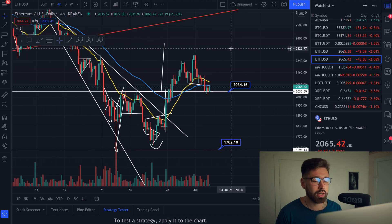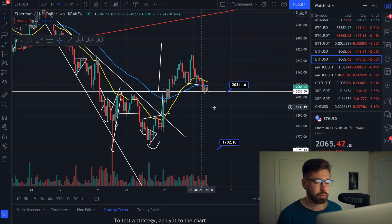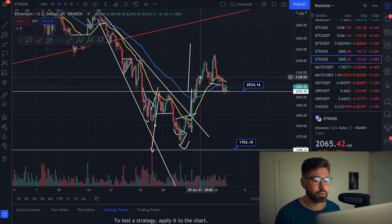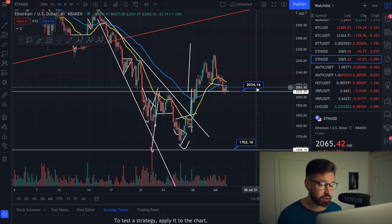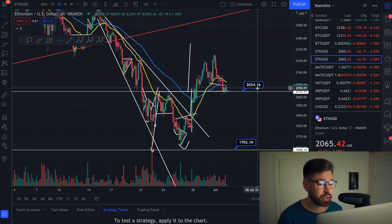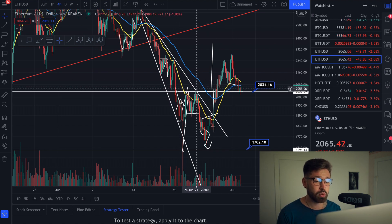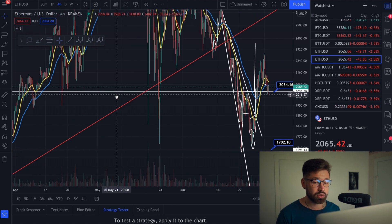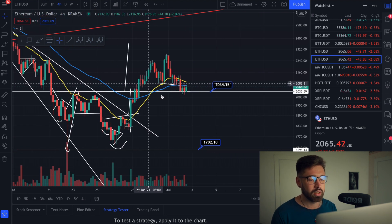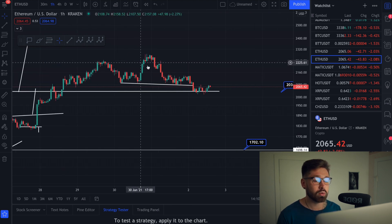I'm still quite bullish on Bitcoin, Ethereum, and crypto overall, and I don't see Bitcoin coming down to $20K, but it is a possibility. On the four-hour chart for Ethereum: we're underneath the EMAs but we are holding that support. I said if we came down we'd most likely find support at $2,034, which is exactly where we found it. You can see tons of support in this area and right now that's where we're holding.